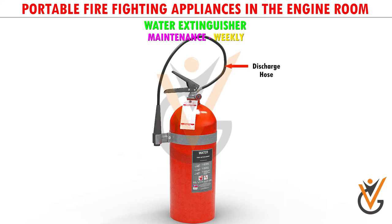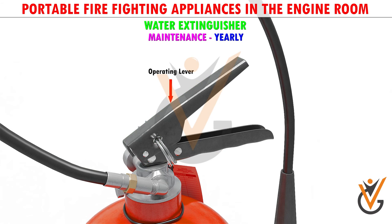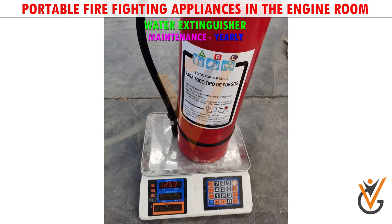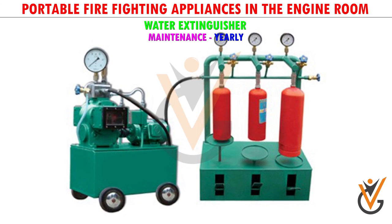Maintenance — Weekly check: check nozzle, check safety pin in position, check exterior for cracks or any damage and clean it, check that labels are in place. Yearly check: check operating lever, check gas cartridge, check internal weighing. Cylinder pressure test at 35 bars before recharging.